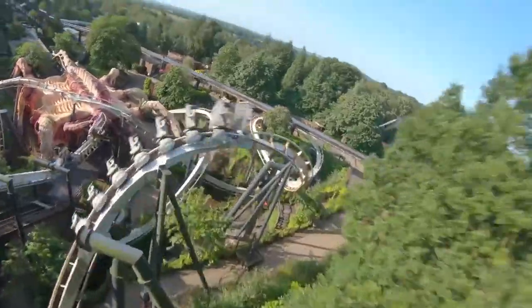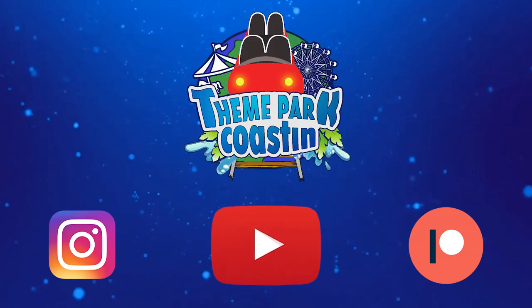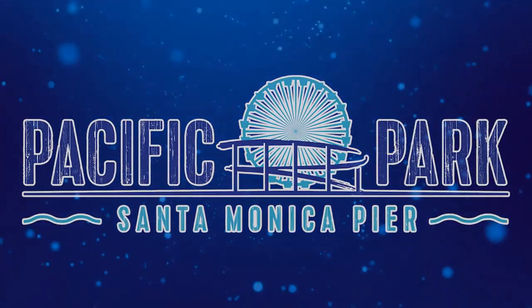It is time for another Theme Park Coasting Top 10 video where we count down the top 10 rides and attractions at theme parks all around the world. Join me today as we count down the top 10 rides at Pacific Park Santa Monica.